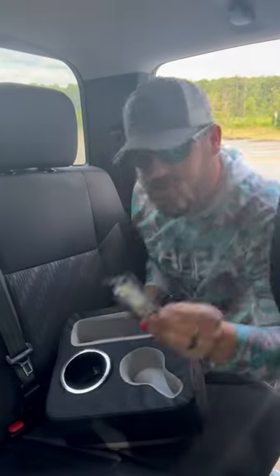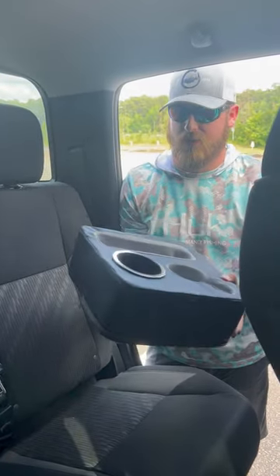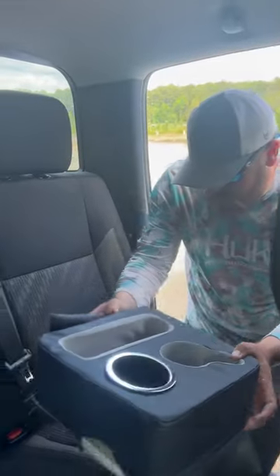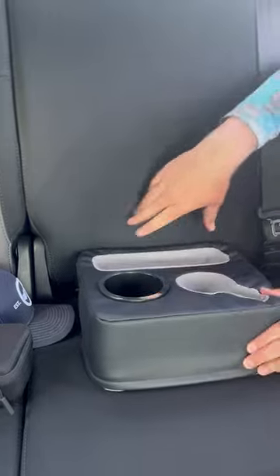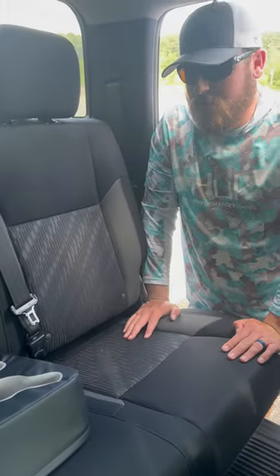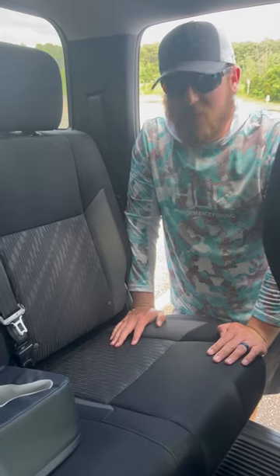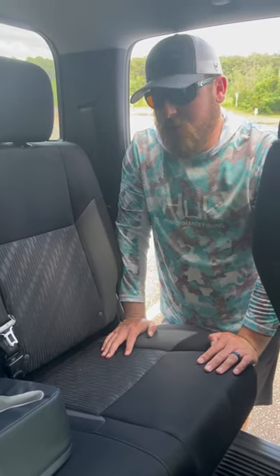Sometimes I even keep some extra baits just in case if I run by a cool pond or something on the road. But this thing's super easy to install — comes with a tab that you can just tuck behind your back seat, and then you've got a nice little extra bit of storage. If you're going on a long trip and need a drink holder or something like that, it's perfect. Check it out at Kemamoto and Amazon.